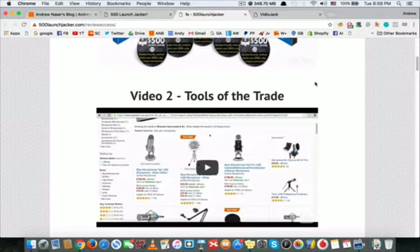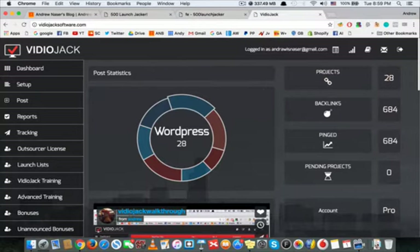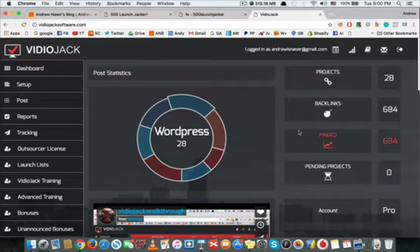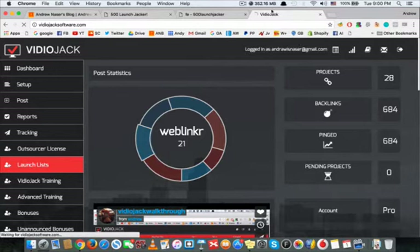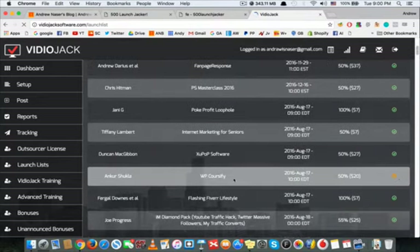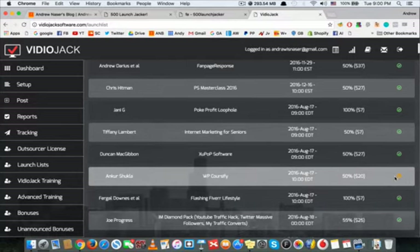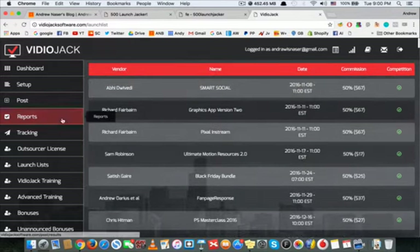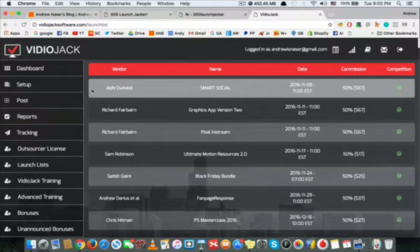Instead of spending hours outsourcing work, VideoJack will do everything for you. Let me show you a demo. Just this month I made over 28 projects, built over 600 almost 700 backlinks, and it's made me huge money. This software also has a launch list where it tells you all the upcoming launches and which ones you should go after, saving you tons of time and almost guaranteeing a successful campaign from the beginning.